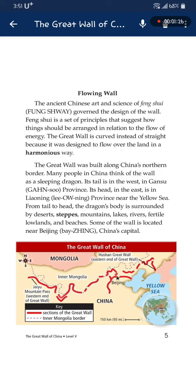The ancient Chinese art and science of Feng Shui governs the design of the wall. Feng Shui is a set of principles that suggest how things should be arranged in relation to the flow of energy. The Great Wall is curved instead of straight because it was designed to flow over the area in a harmonious way.